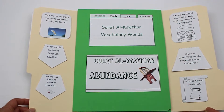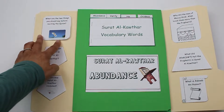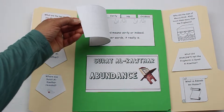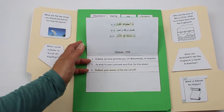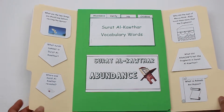On the inside of each lab book I have basic facts — where it was revealed, what surah number it is, what you should say before you recite the Quran — a vocabulary mini book so they can learn about some vocabulary words in the surah, and the translation of the surah itself. Then I have mini books that are specific to that surah.